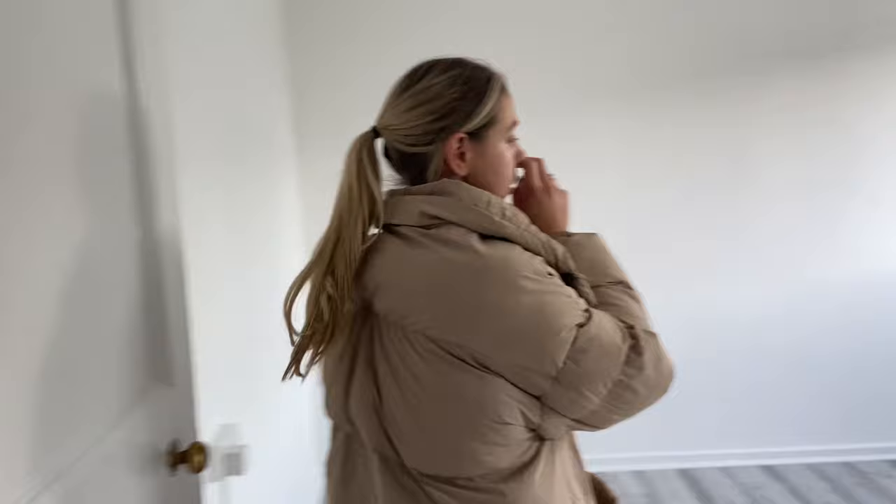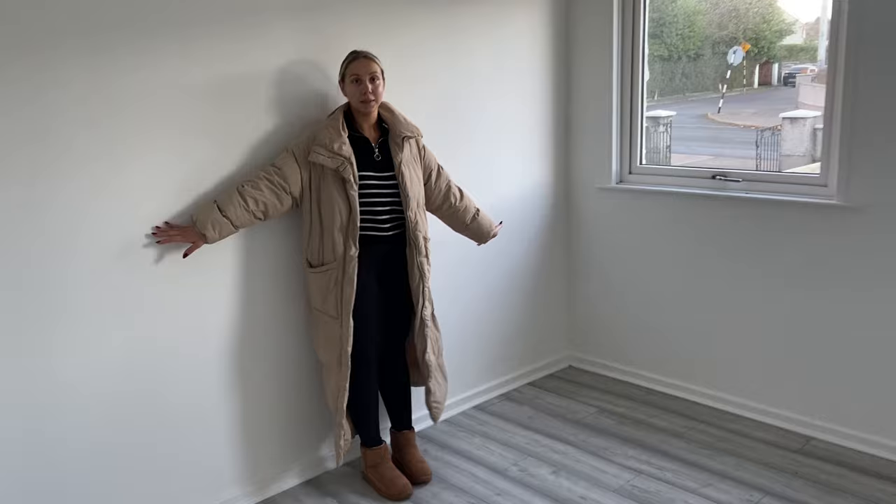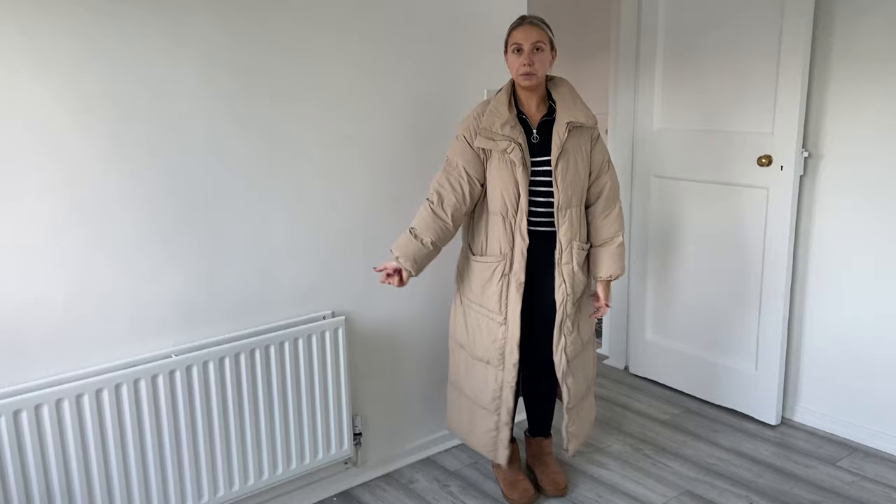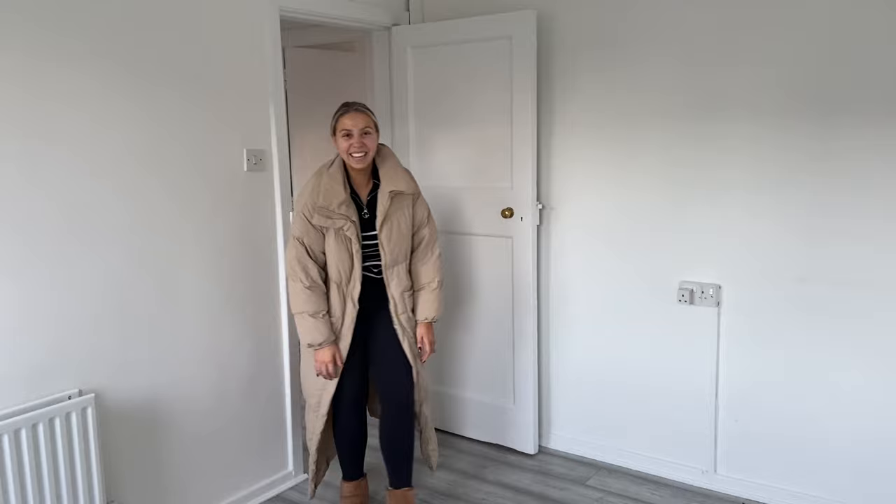This will definitely be our sitting room because it's the biggest room down there. I feel like we should put the TV here and do nice shelves — like a built-in type of thing. I don't know how we're going to do it but it'll be fine. Anyway, that's the sitting room and we'll come back in here.